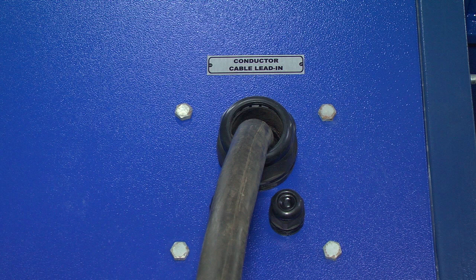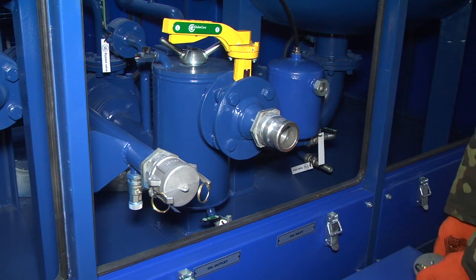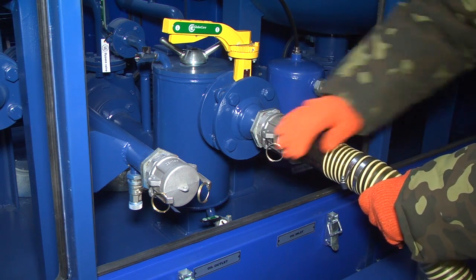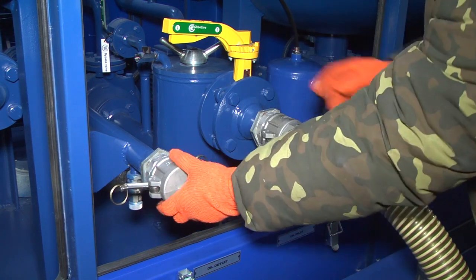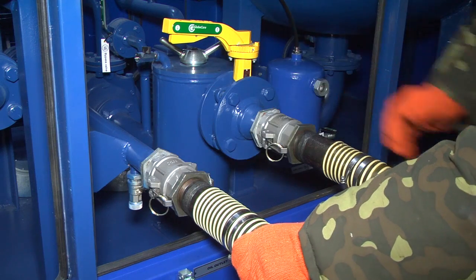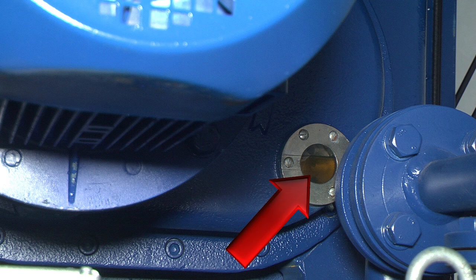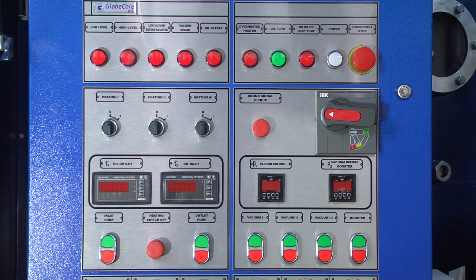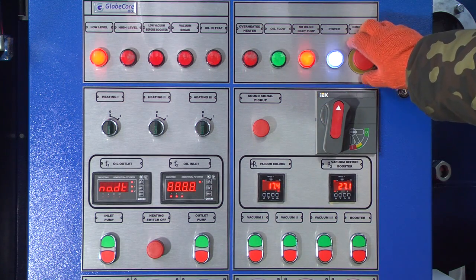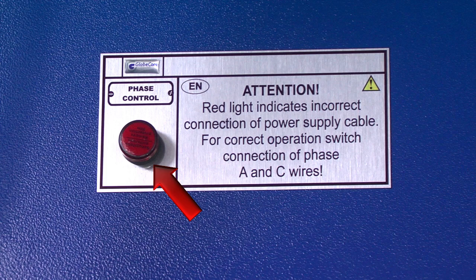Connect the unit to electric supply by a 5-wire cable with main wire cross section of 120 mm². Connect the input and output oil hoses. Check oil levels in vacuum pumps; if the amount of oil is not sufficient, add more oil — for oil type, refer to the operations manual. Turn on power supply to the unit and ensure correct phase connection by turning the main switch handle and resetting the emergency stop push button if necessary. The power light will come on if phases are connected correctly; otherwise, the phase control light comes on.